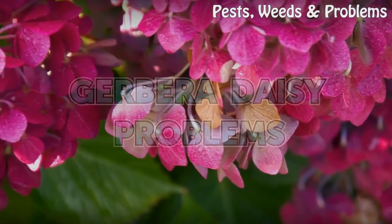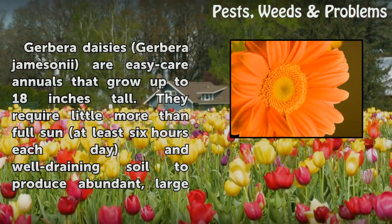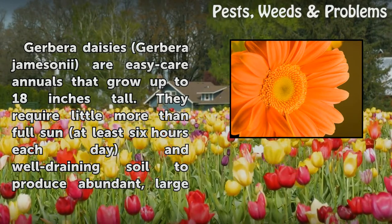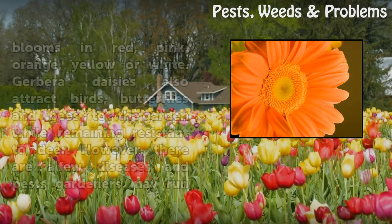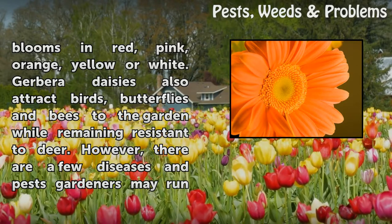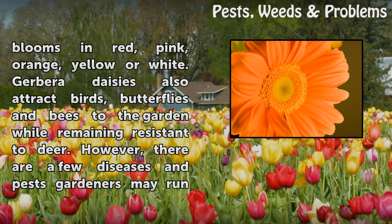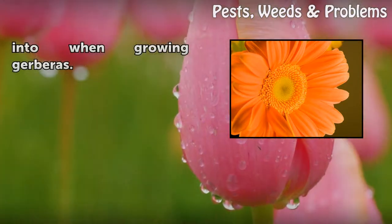Gerbera Daisy Problems. Gerbera daisies, Gerbera jameson variety, are easy-care annuals that grow up to 18 inches tall. They require little more than full sun — at least 6 hours each day — in well-draining soil to produce abundant, large blooms in red, pink, orange, yellow, or white. Gerbera daisies also attract birds, butterflies, and bees to the garden while remaining resistant to deer. However, there are a few diseases and pests gardeners may run into when growing gerberas.